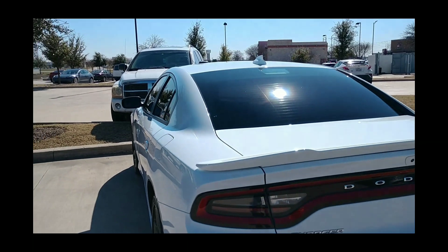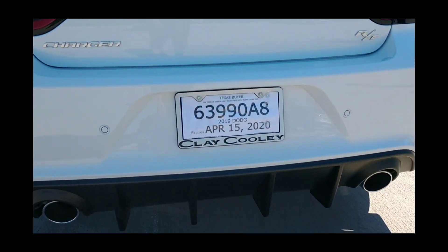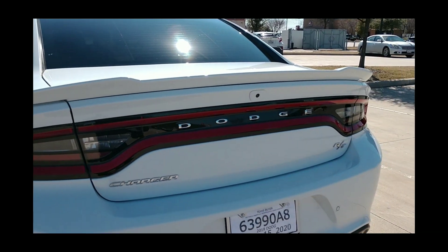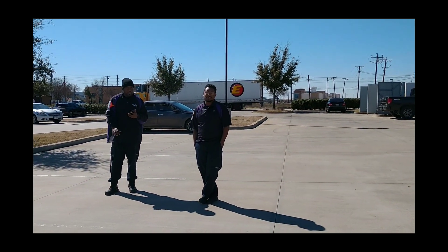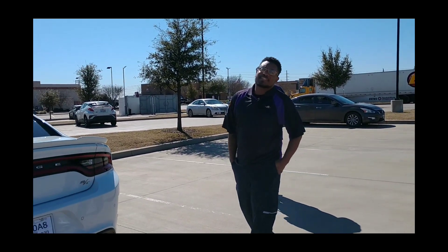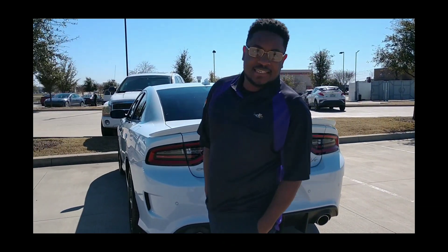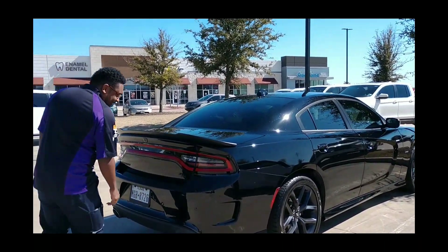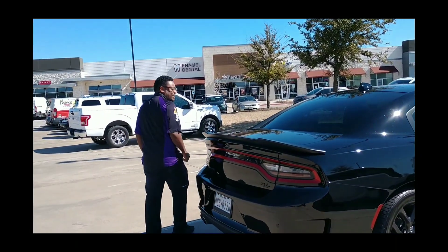Only thing I've done is tint my windows and put the rear diffuser on there. So, sir, if you do the honors, start it up and rev it up. What's up to you, Corey — you Corey fans, you know what I'm saying? We didn't practice this, so this is off the dome.